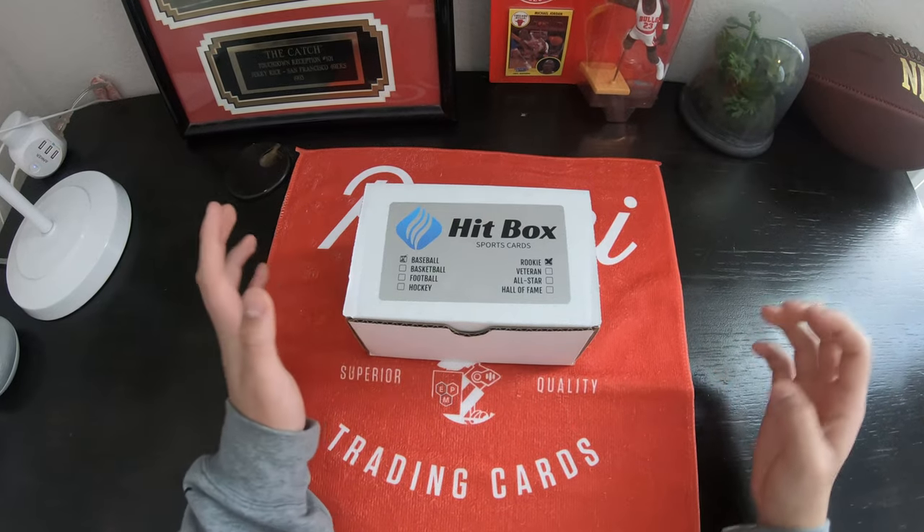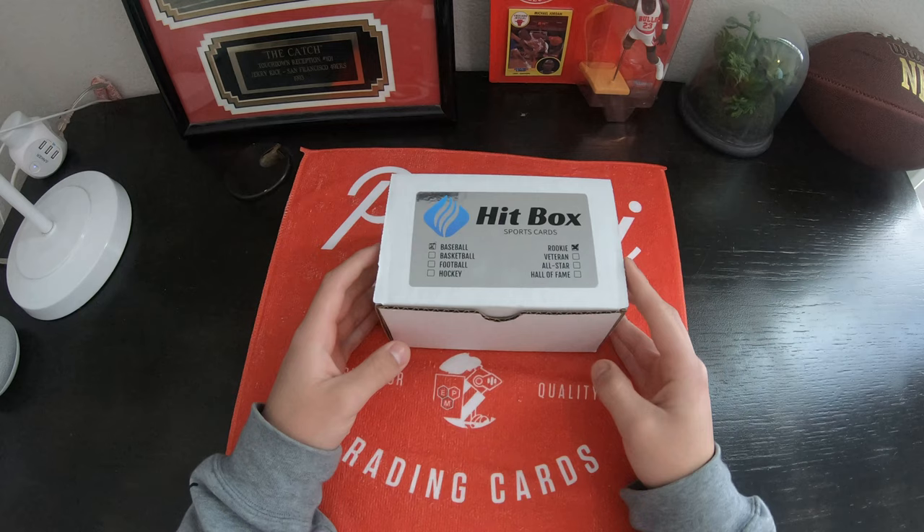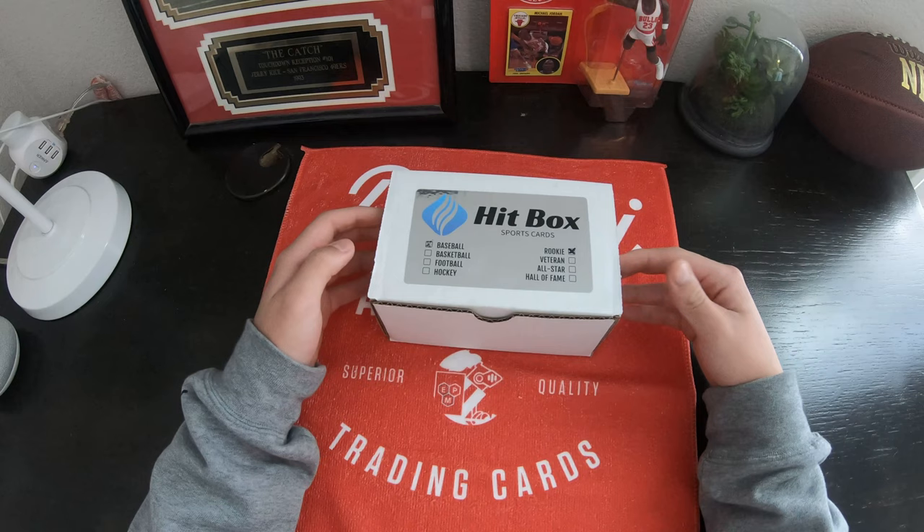Hello everyone, welcome back to another video. Today we have a very special rip — a baseball hitbox for the rookies. Me and my dad are kind of new to baseball, so we're hoping that if we do pull something good, you guys let us know. We will find out what packs are in here. We're hoping for a guaranteed hit out of here.